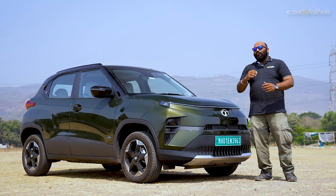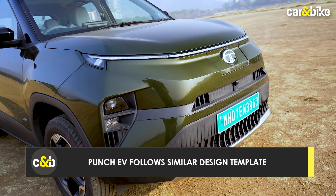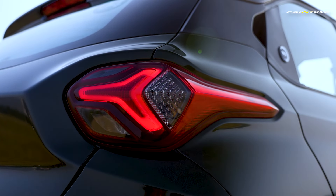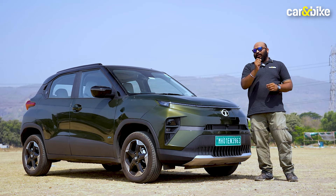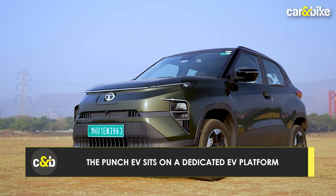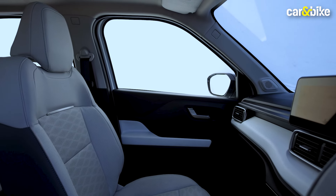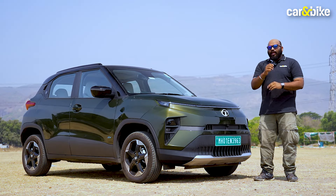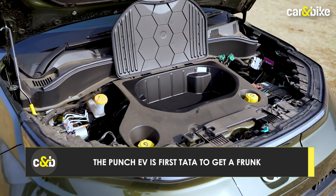When you come to the Punch EV, the styling is similar — after all, it is from the EV family. You get end-to-end connected LED DRLs, LED headlamps, and LED tail lamps, although they are not connected like on the Nexon EV. What makes the Punch EV different is that it is based on a dedicated electric vehicle platform called Acti EV from Tata Motors. This has allowed Tata to manage the cabin layout better, making it feel more spacious and usable. You also get a larger boot space and, for the first time, a frunk in a Tata electric vehicle.